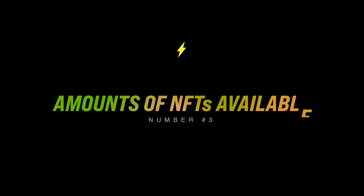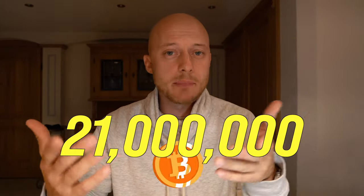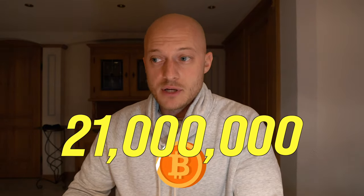Number three: the amount of NFTs available. As we all know, if there's a limited amount, the price should increase over time if demand is there — the same concept as Bitcoin, where there are only 21 million available and you can't just create more. Same applies to CryptoPunks; the floor price would be way lower if they dropped 5 to 15 new CryptoPunks every other day. CryptoPunks was also one of the first NFT projects, so it got a lot of attention as the OG.